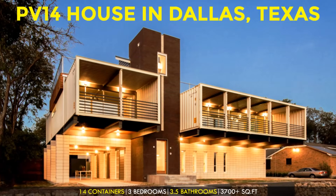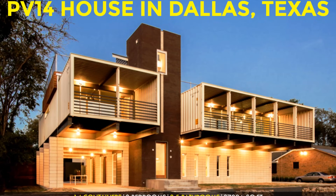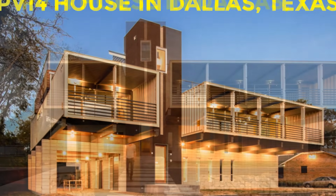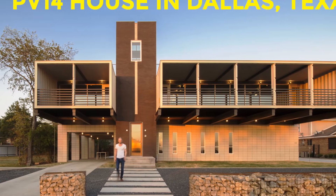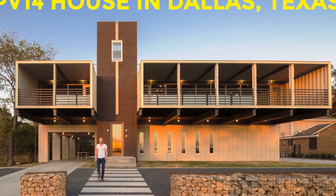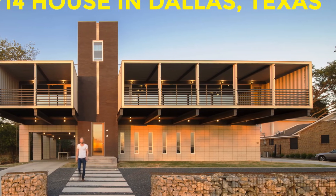Hello and welcome to our YouTube channel. In today's video we feature a luxury shipping container house, the PV14 House in Dallas, Texas, United States. Stay tuned as we give you a tour of this amazing shipping container house.